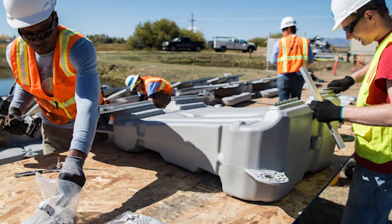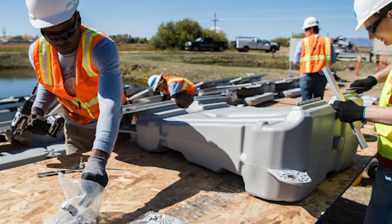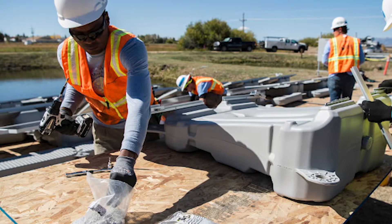One of the greatest advantages of floating solar is that it doesn't occupy land that could be used for other purposes and eliminates the need for vegetation and tree removal. The water has a cooling effect on the equipment, which is good for efficiency, as high temperatures decrease solar panel performance.